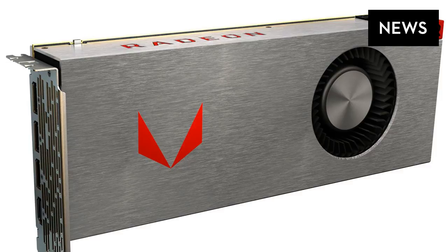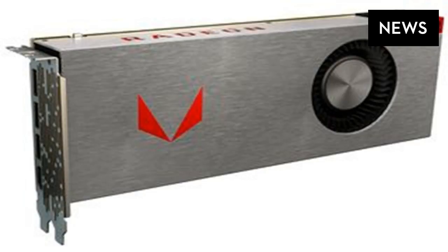AMD wants to attack that gap on August 14th. We've seen plenty of teases about the Vega architecture over the past year, but AMD is now revealing pricing and release dates today for its high-end cards.